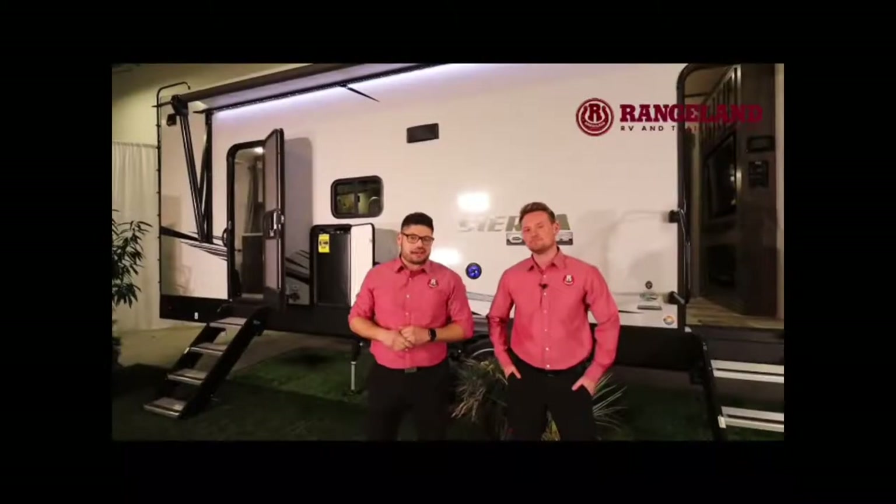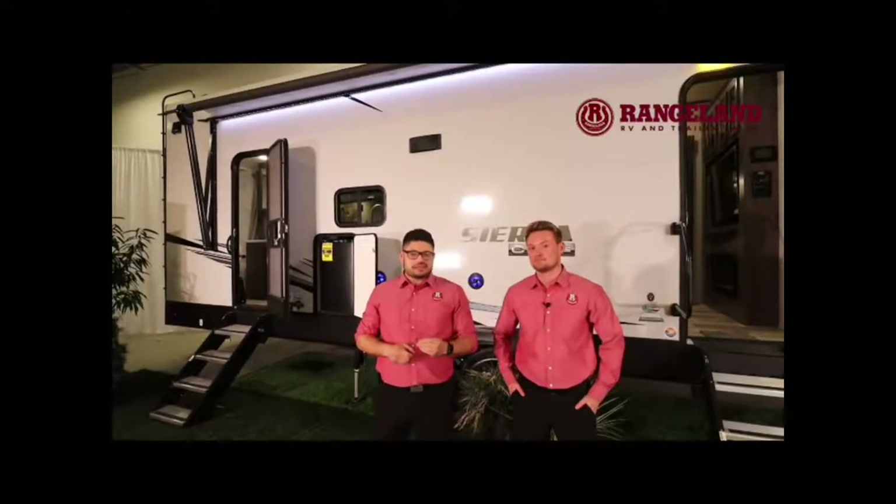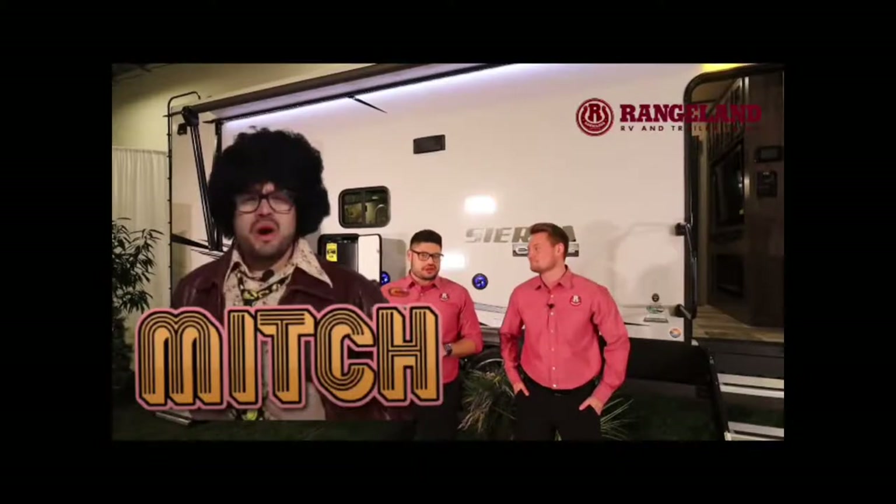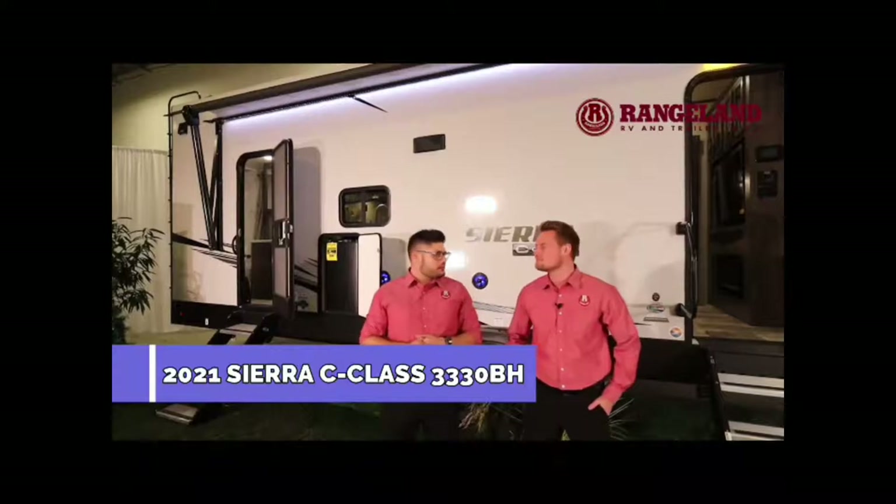Hey guys, Mitch here from Rangeland RV. You might remember me from such films as Hot Deals or Big Mitch P, or even the world's most interesting RVer. I am standing here with my sidekick, Ty the RV guy, and we are standing in front of the all-new Sierra 3330 BH. Tell them what this floor plan features, Ty.